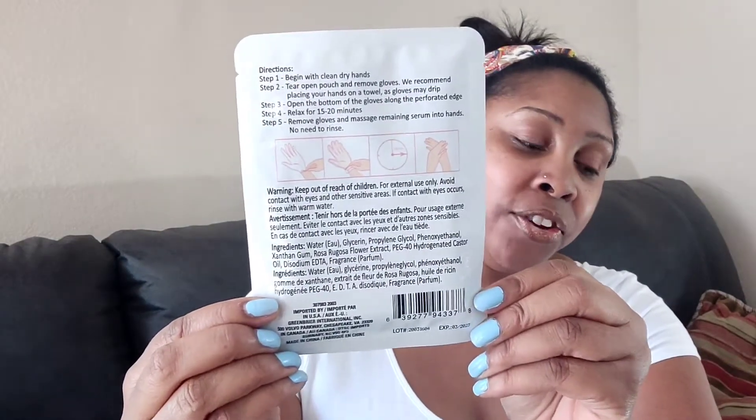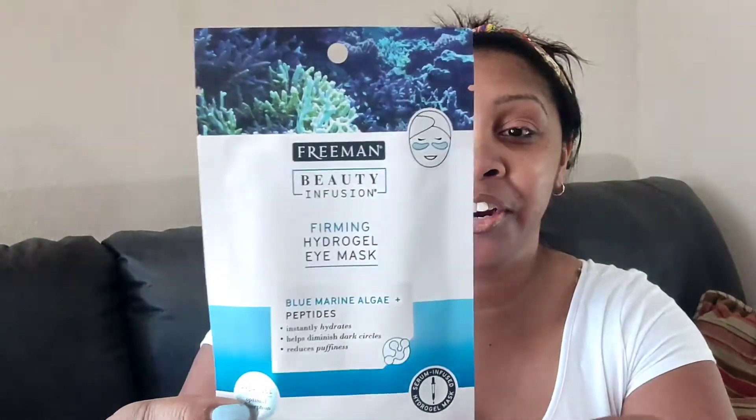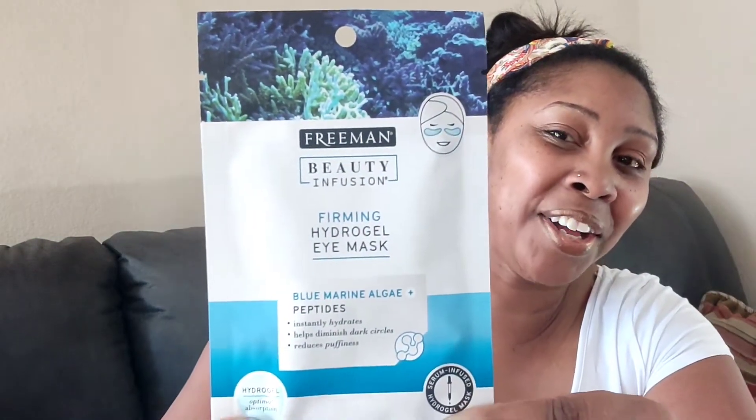Next I picked up an eye gel because I love firming up my under-eye area. This is a name brand — Freeman Beauty Infusion Firming Hydro Gel Eye Mask. It has blue marine algae and peptides, hydrates, diminishes dark circles, and reduces puffiness. I probably need to put that on right after this video. I'm going to try this and I want to do a video trying all these products to show you guys how they work.